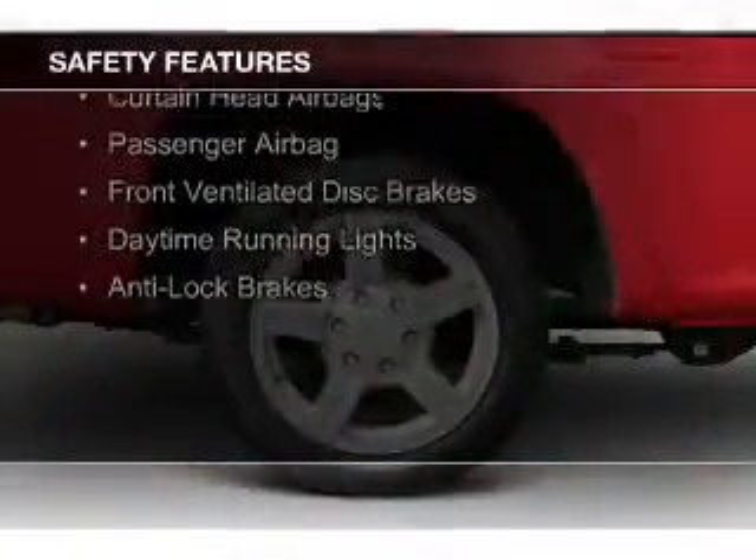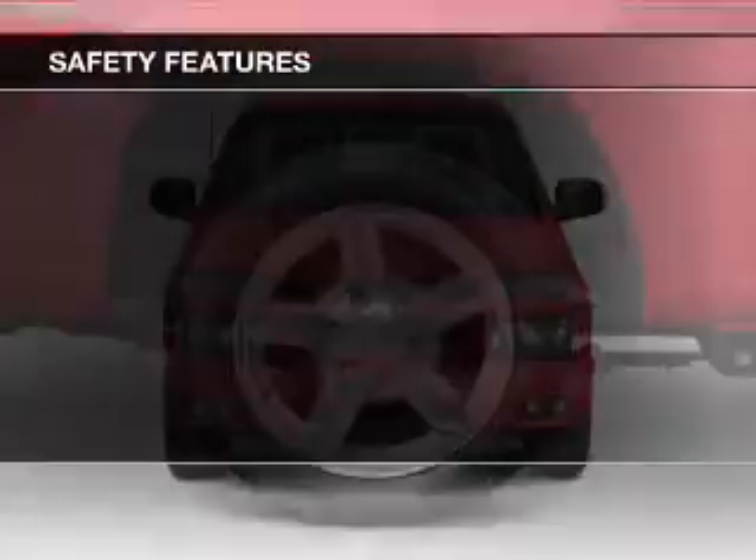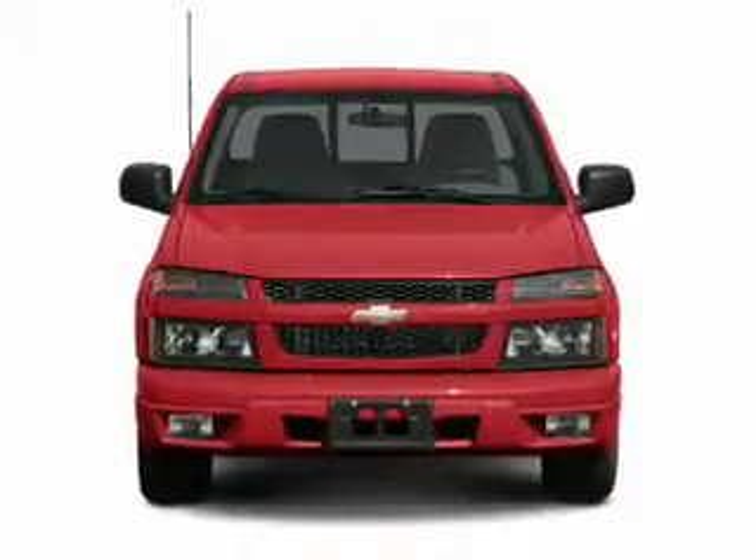Safety was made a priority with these features: curtain head airbags, a passenger airbag, front ventilated disc brakes, daytime running lights, and anti-lock brakes.